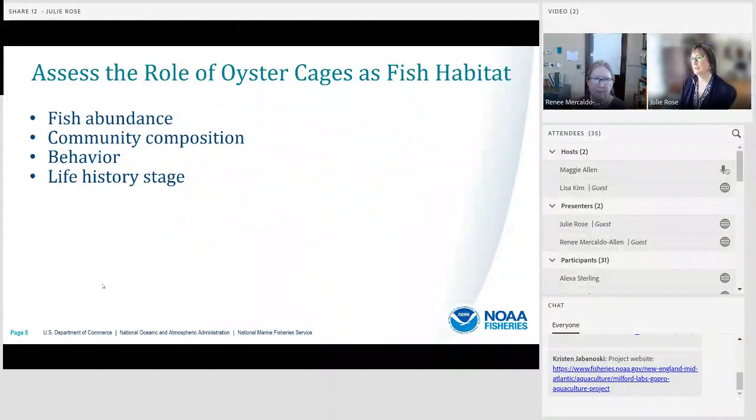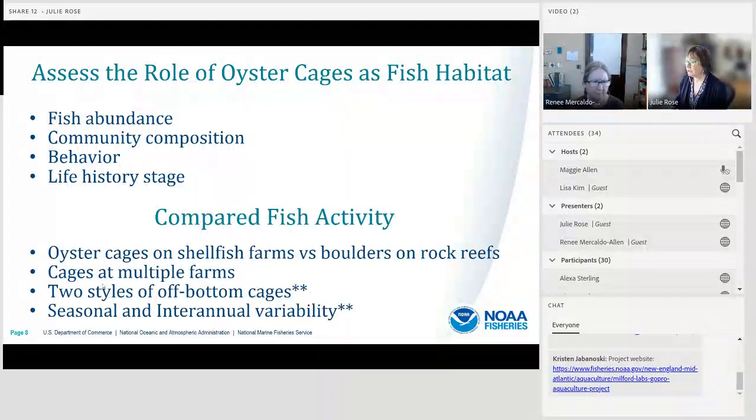We've been using a number of metrics to assess the role of oyster cages as fish habitat. We've used fish abundance and community composition, which are common metrics widely reported in the literature. From conversations with our resource manager partners, we heard they are interested in going beyond abundance and community composition to understand how cages are functioning as habitat. So we've also worked to quantify behaviors associated with habitat use and separated fish into different life history stages.